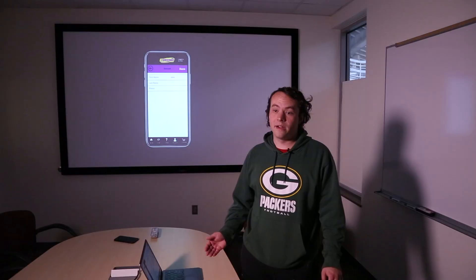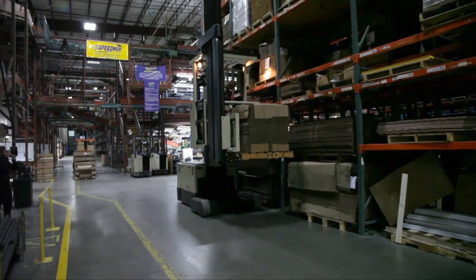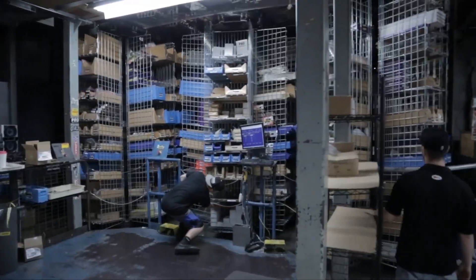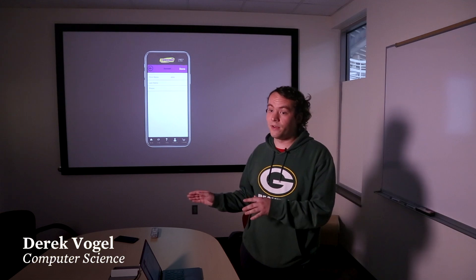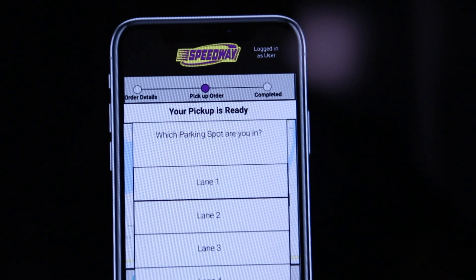This is gonna take you to the website. We as a senior design group are designing an iOS app for Speedway Motors. Speedway Motors is an online retailer for car parts, and we are trying to implement all the features that they have on the website along with a curbside pickup functionality.